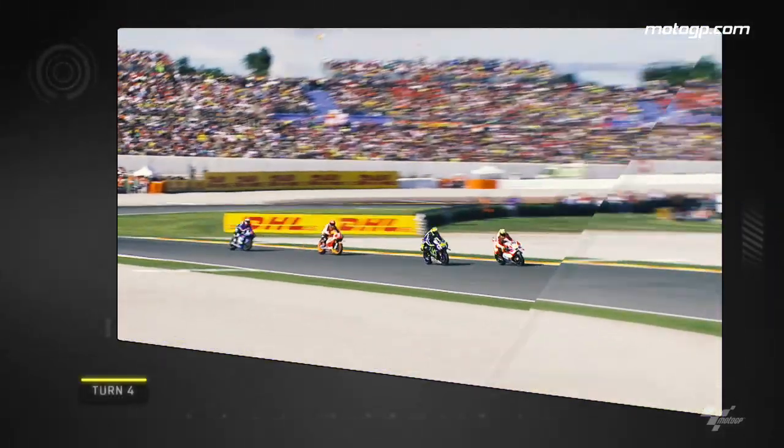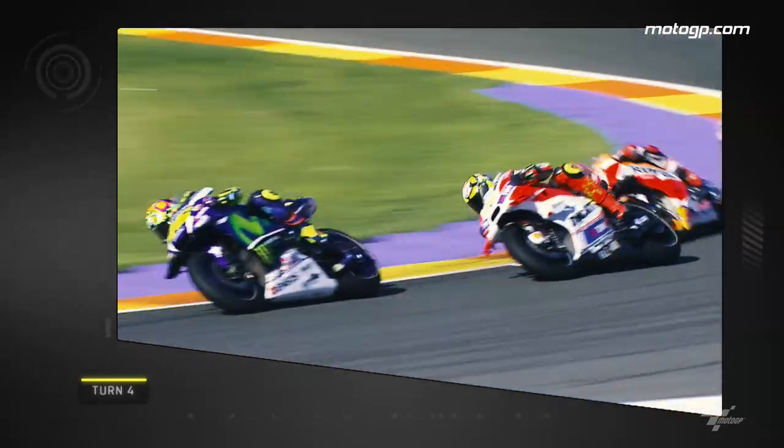Into Turn 4 and Rossi gives Iannone a taste of his own medicine, cruising past on the inside.